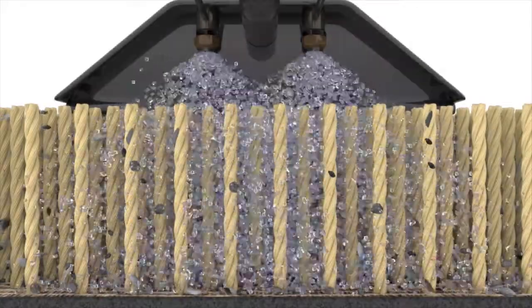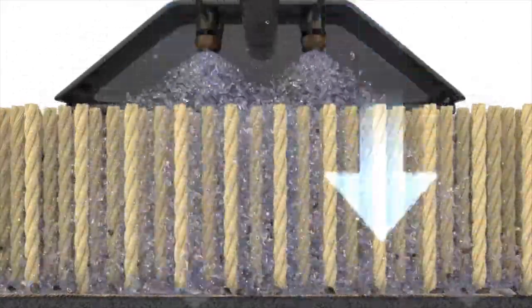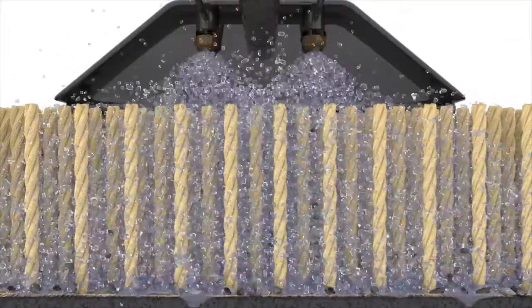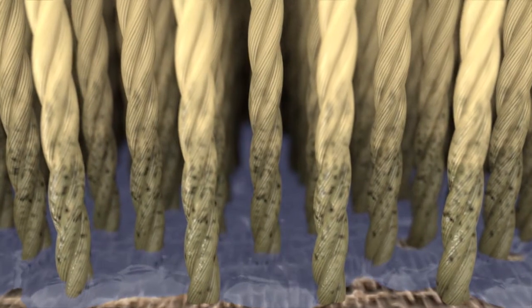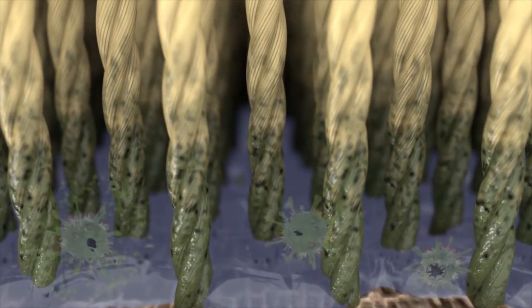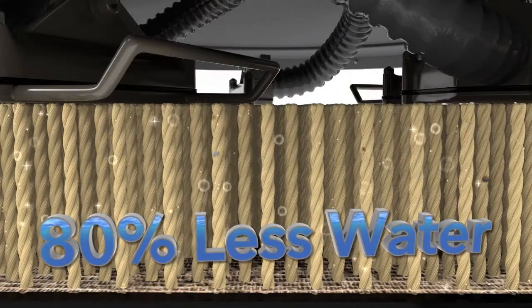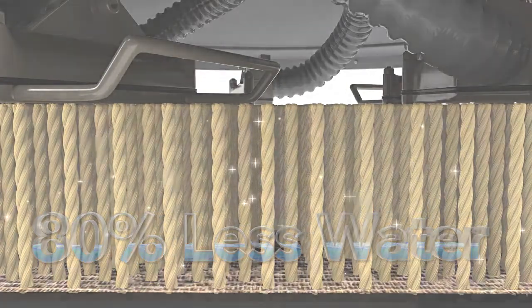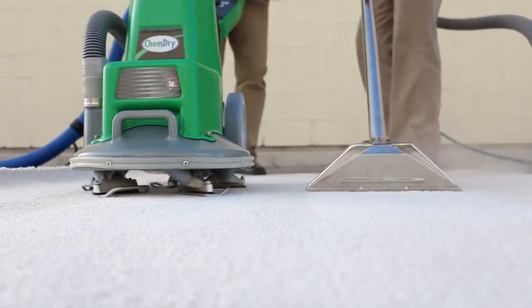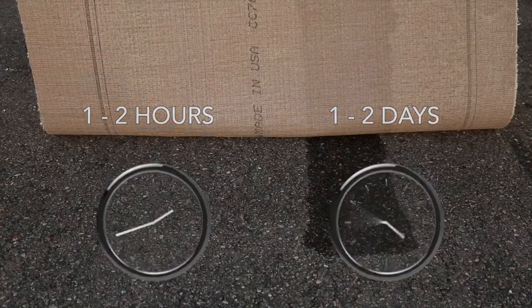Most steam cleaners use gallons of soapy water along with a high-pressure application that drives buckets of water down to the backing and pad of the carpet, resulting in long dry times and creating a breeding ground for mold, mildew, and bacteria. ChemDry's process uses about 80% less water, which is kinder to the planet, and a lower-pressure application, allowing you to have clean, dry carpets in one to two hours instead of one to two days.